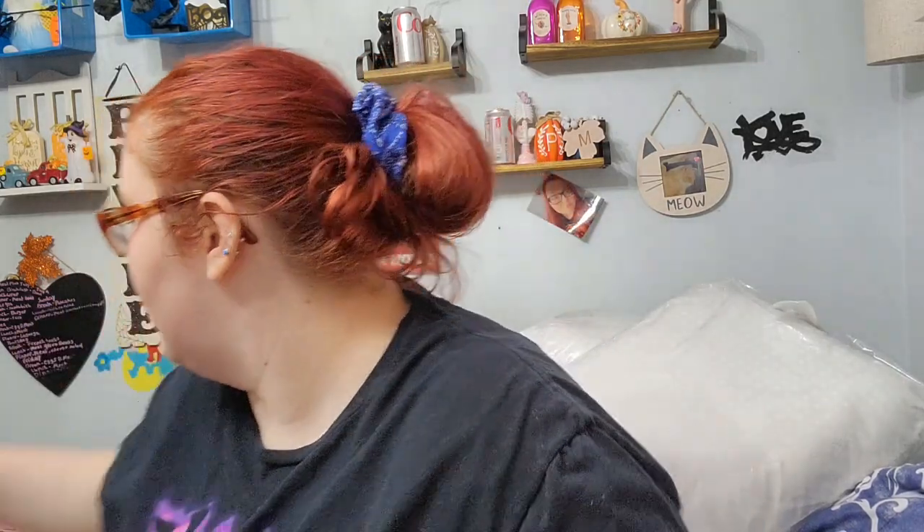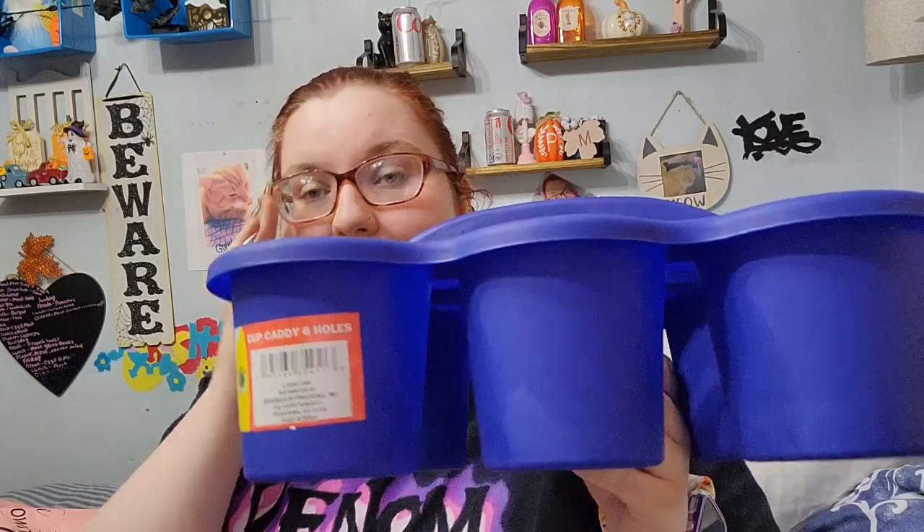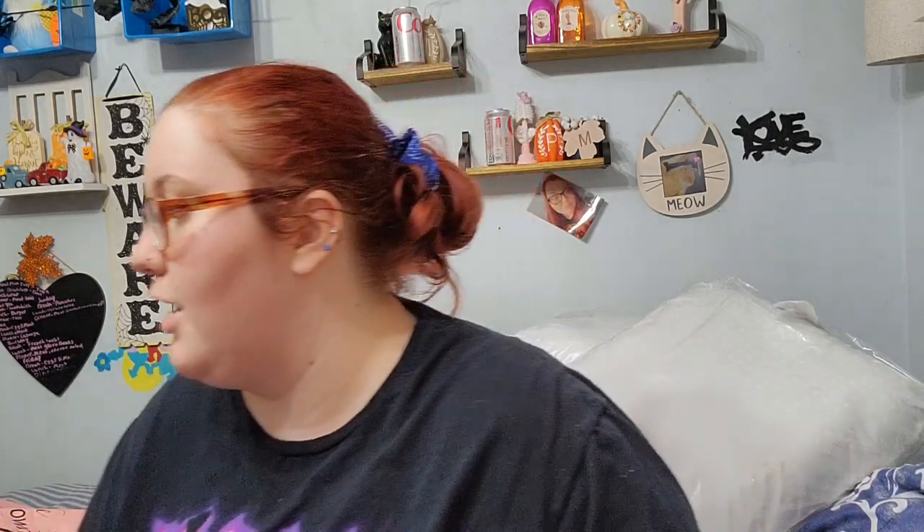We went to two different Dollar Trees and ended up finding this patriot bucket - we figured we could put wings or something like that in it. We also got one of these six-cup caddies for drinks: one for in the house, one for my makeup brushes, and another one to just leave in the car.